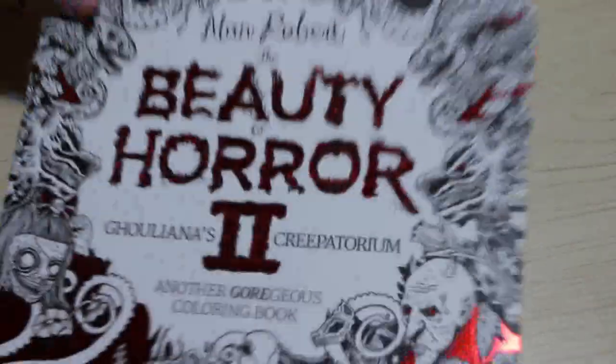Right, onto the books I haven't colored in yet — and I'll show you the pictures I'm hoping to color as well, because I have already picked them out. The first one is Alan Roberts Beauty of Horror 2.